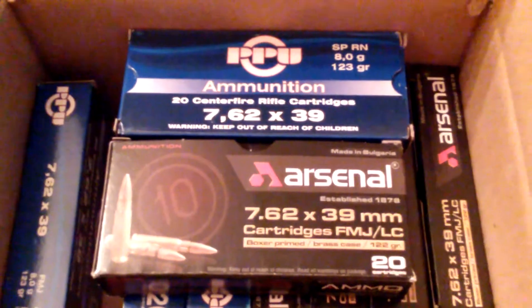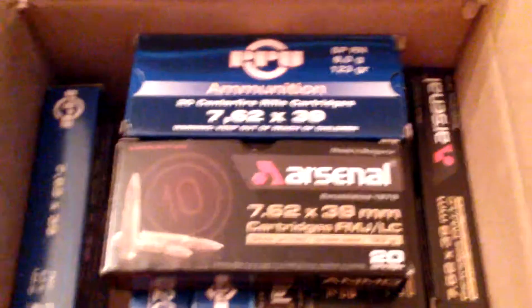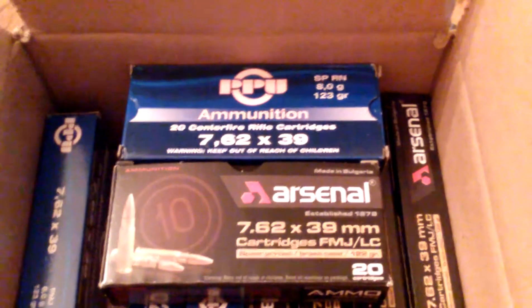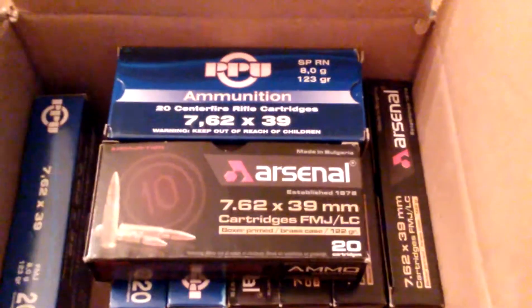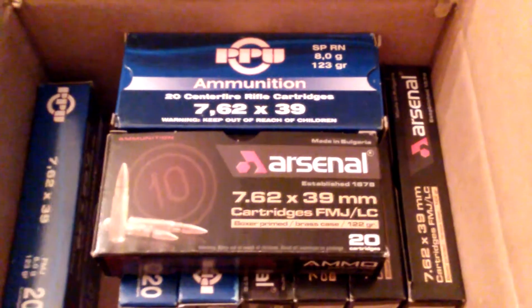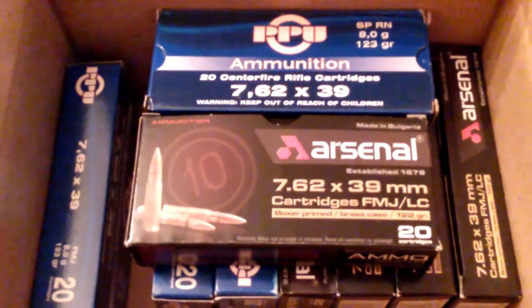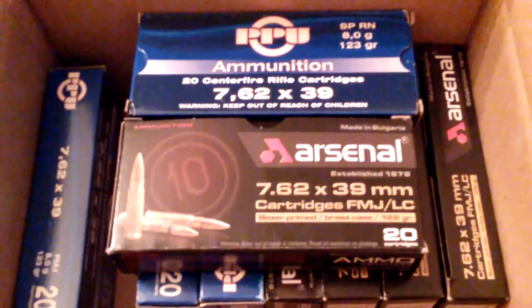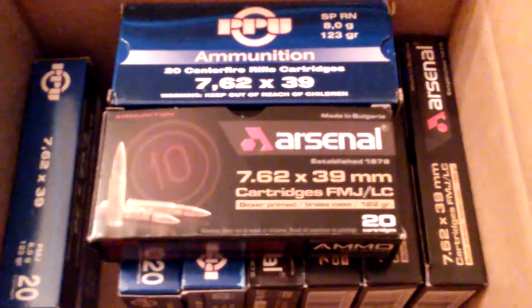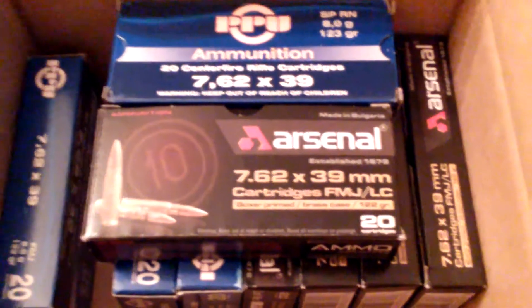I'm pretty sure your AK will eat it up very well. I have a Saiga AK-47 and my Saiga has eaten up everything — brass, Wolf, Golden Bear, Brown Bear. That son of a gun has eaten up everything I fed it. Not one hiccup, and it has about 360 rounds through it. It's just all about training. I've been busy with daily life, working, and spending time with my family.